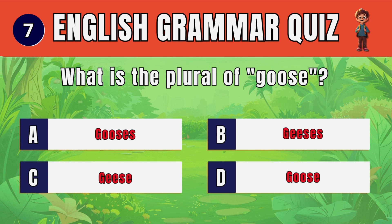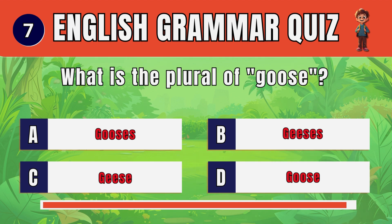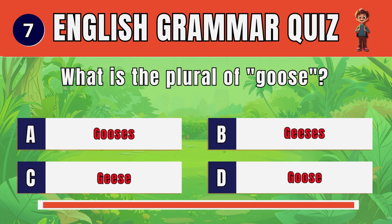Question 7. What is the plural of goose? C. Geese.